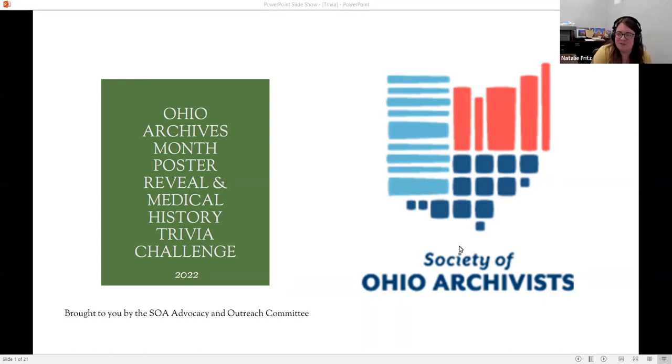This is something that's been going on for decades now: during Archives Month in October, Ohio has its own poster. We get to, amongst the committee, decide what the theme is going to be. We thought this would be a fun new way to reveal the poster for the year and get you guys excited to get it in the mail and hang it up wherever you are so we can share it with people.